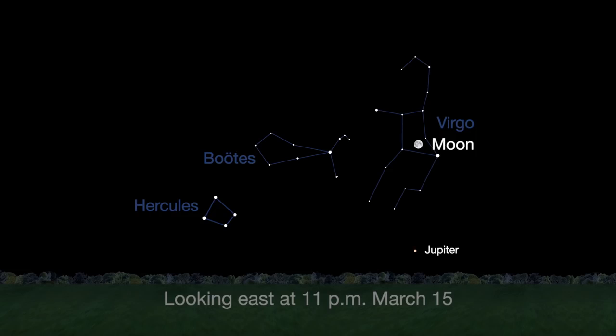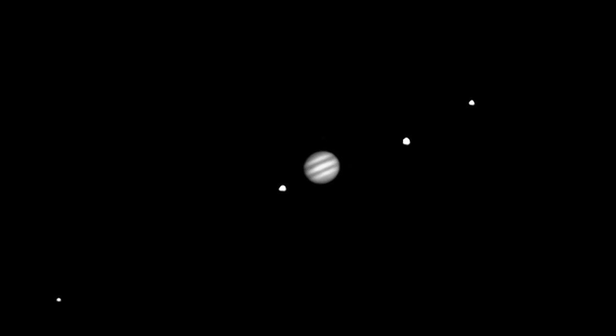Jupiter, king of the planets, rises just before midnight this month and earlier by month end. Even through the smallest telescope or average binoculars, you should see the four Galilean moons: Europa, Io, Callisto, and Ganymede.